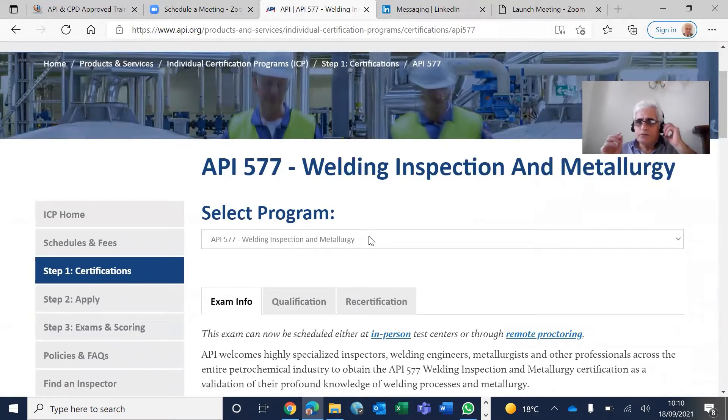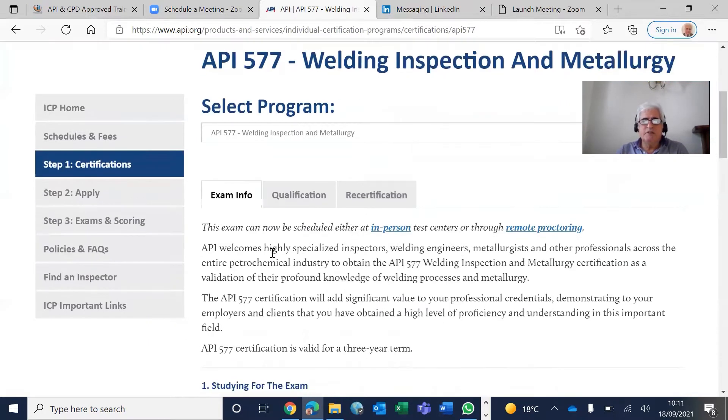Hey guys, I'm going to go quickly through the general information of API 577 Weld Inspection Methodology. As API says, it is aimed at highly specialized inspectors — API 510, 570, and 653 — piping, pressure vessel, and storage tank inspectors, authorized inspectors, welding engineers, metallurgists, and other professionals.